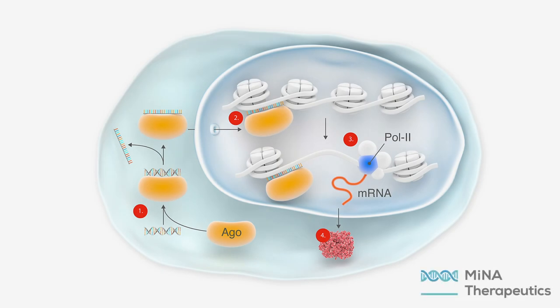MENA has demonstrated the therapeutic potential of saRNAs in a diverse range of preclinical models and in patients with advanced liver cancer.